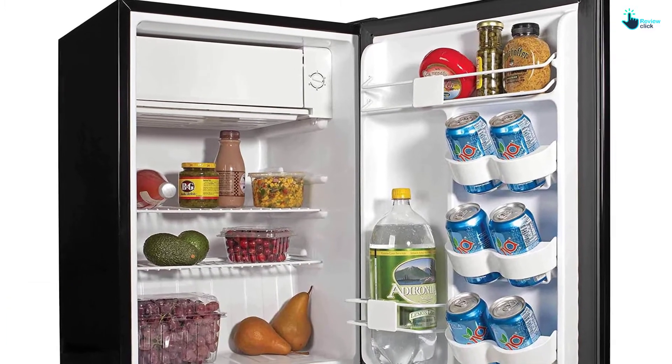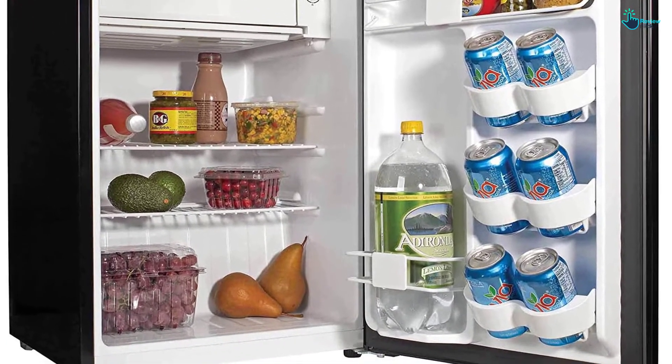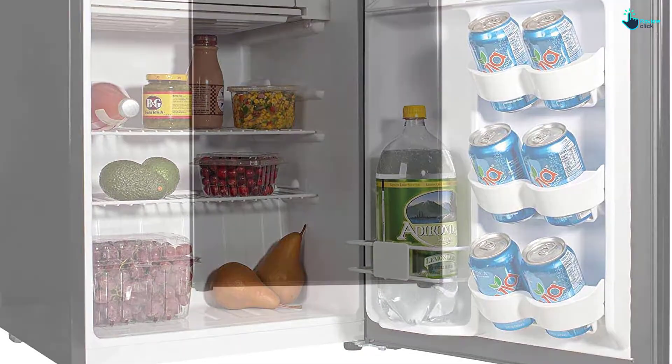Even the door has a special design to store drinks or bottles. With this 2.7 cubic feet refrigerator, you can place it in any corner. It comes with a flat back design to reduce such issues. Made with quality material, this refrigerator is one of the most durable options.